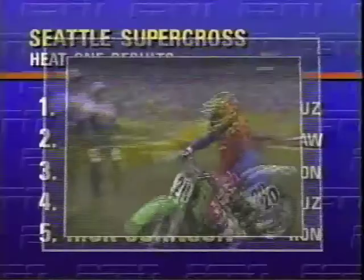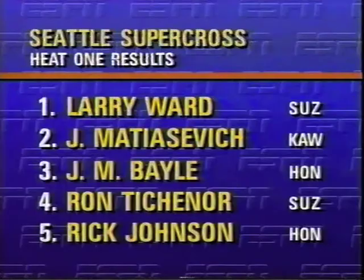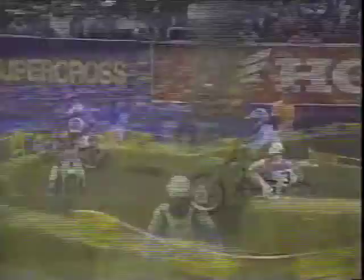Bale was third, the French world champion. Tishner and Johnson round out the top five, and the youngsters make their presence felt in heat race number one. Heat race number two — there's Jeff Stanton, the defending champion. Right behind him, Jeff Ward, two-time Supercross champion. So the veterans are coming back in the second and final heat race and making their presence felt. It's Stanton out front, followed by Jeff Ward.